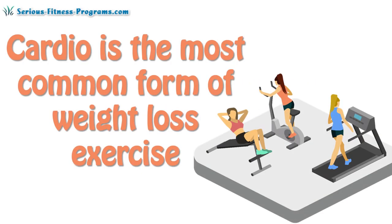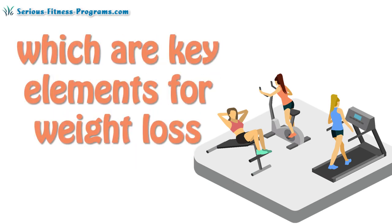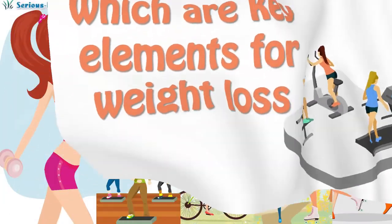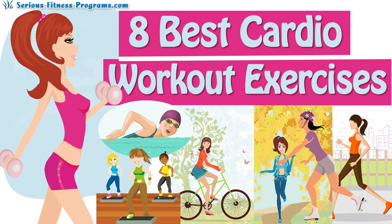Cardio is the most common form of weight loss exercise. It is effective, increases heart rate and metabolism too, which are key elements for weight loss. Try out these best cardio workout exercises along with your weight loss program and discover what works best for you.